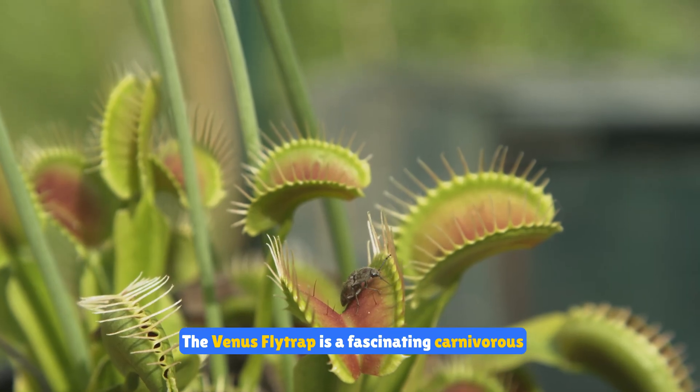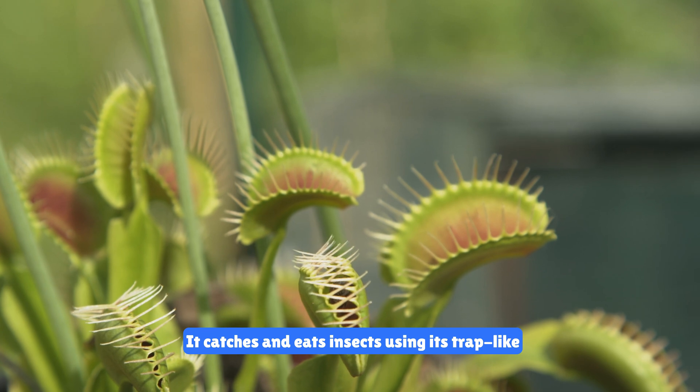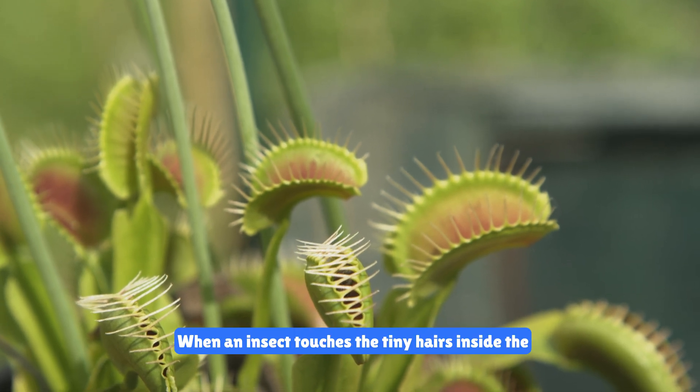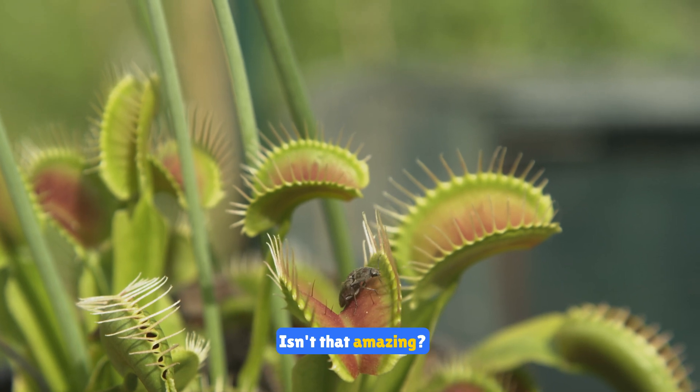The Venus flytrap is a fascinating carnivorous plant. It catches and eats insects using its trap-like leaves. When an insect touches the tiny hairs inside the leaves, the trap snaps shut. Isn't that amazing?